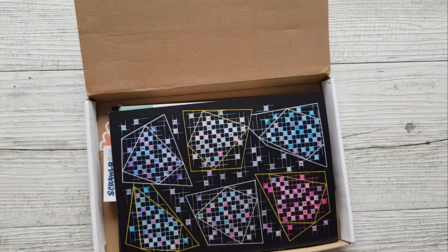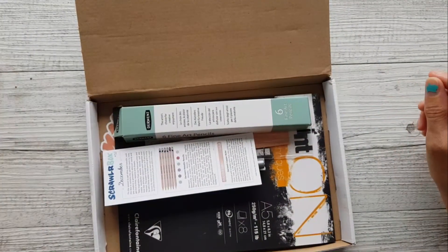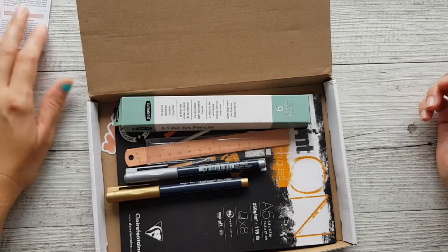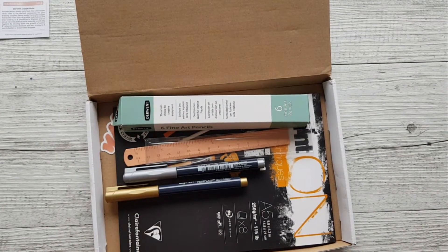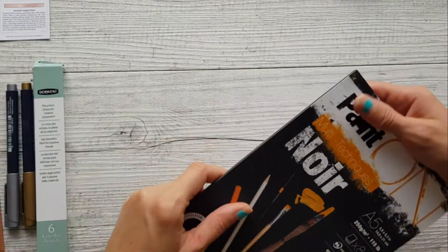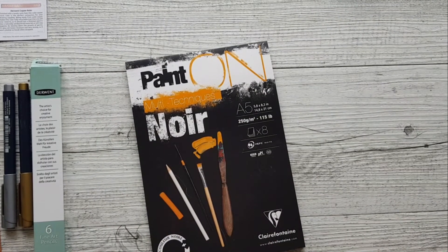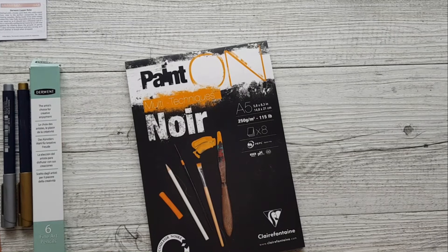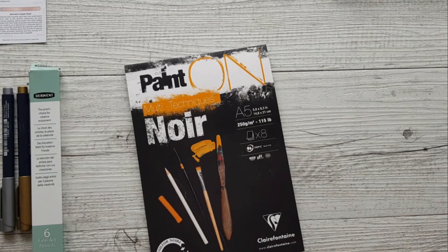It's a beautiful rainy day today, which is really great because we haven't had rain for a very long time. It would be even better if the rain would go down to where the fires are. It's a wonderful gloomy day, great for doing some drawing. This scroller box challenge was a challenge for me because every time I've gone to draw on black paper it has just never worked out for me.